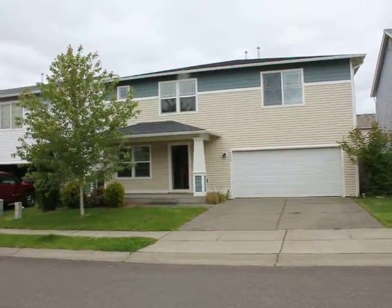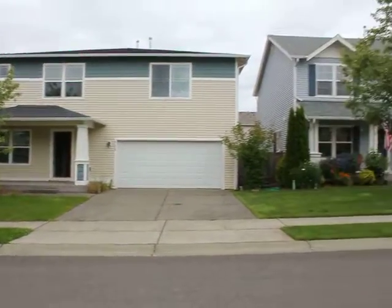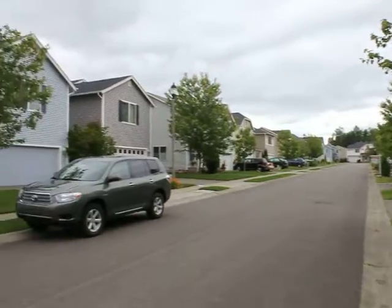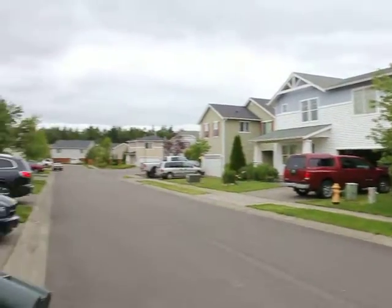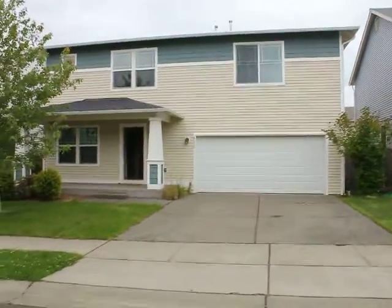Here we are in Puyallup at 94-2985. This is a development called Country Hollow, built by Quadrant Homes, who specialize in making big homes at affordable prices.